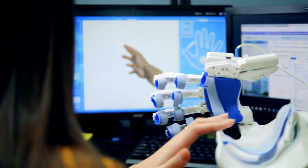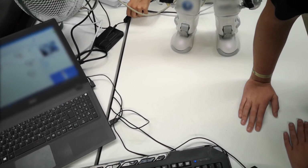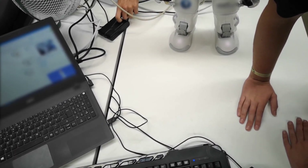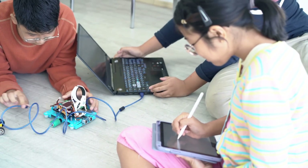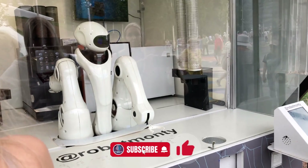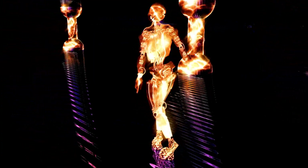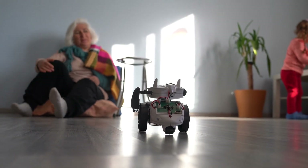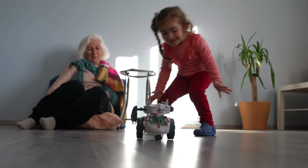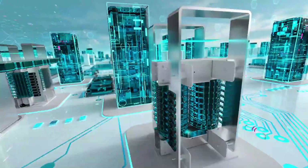What can you actually do with a humanoid robot today? Developers can use the R1 as a real-world testing platform for robotics software. Universities and research labs could adopt it for hands-on AI and robotics education. Small businesses might experiment with humanoids in customer service or simple task automation. Creative minds could use the robot in performance art, interactive shows, or social engagement. And down the line, these bots could help with household chores — fetching items, monitoring the home, or assisting elderly family members. It's not mainstream yet, but with rapid innovation, it's definitely within reach.